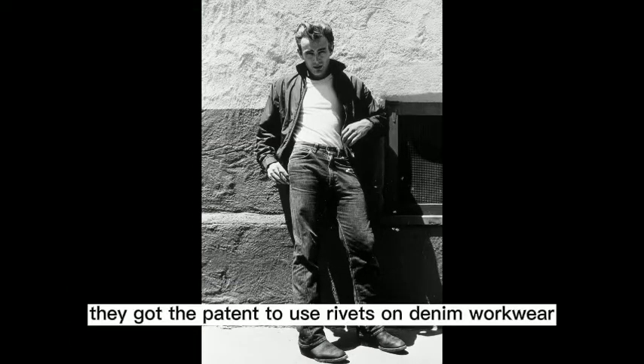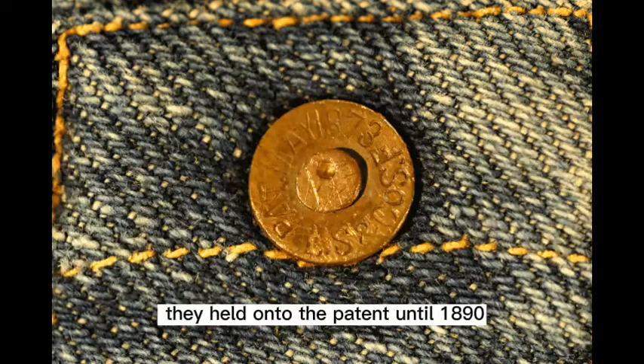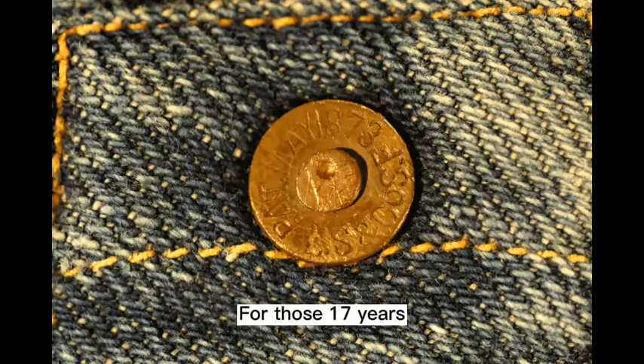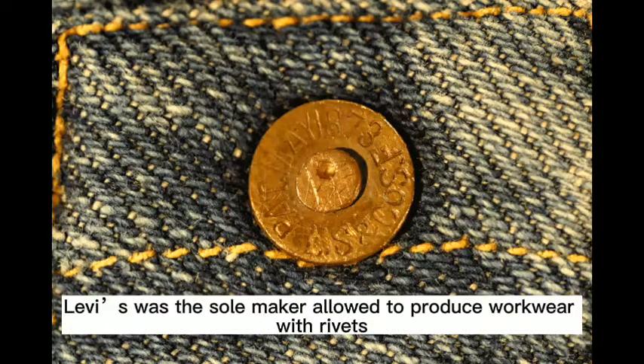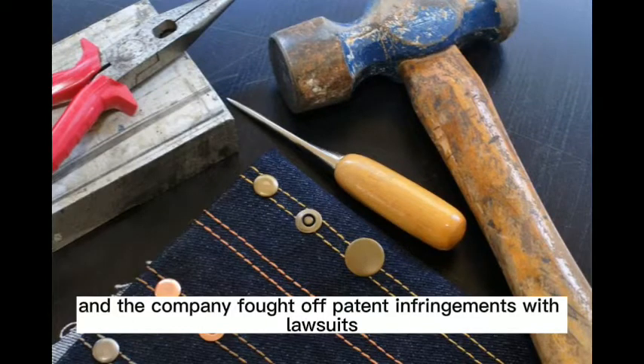In 1873, they got the patent to use rivets on denim workwear, and by U.S. patent law of the time, they held onto the patent until 1890. For those 17 years, Levi's was the sole maker allowed to produce workwear with rivets, and the company fought off patent infringements with lawsuits.